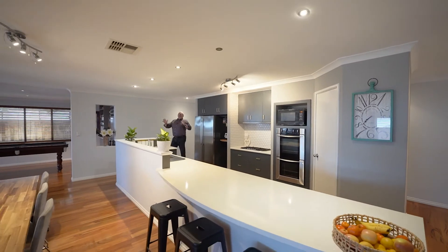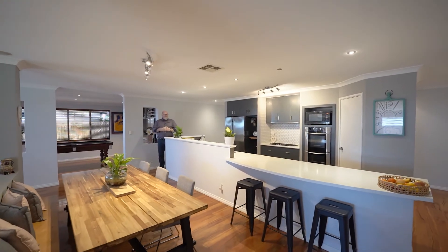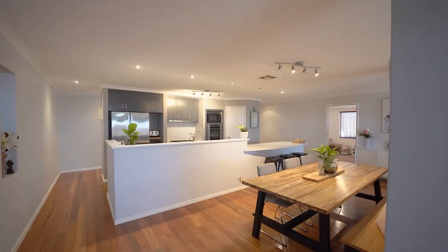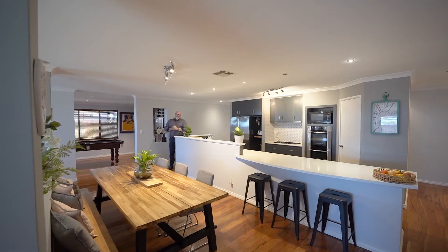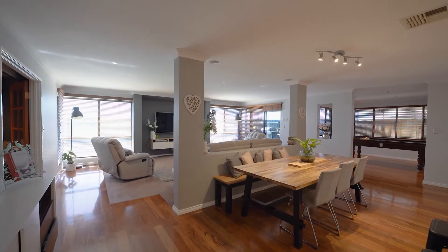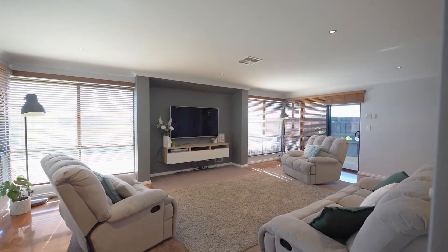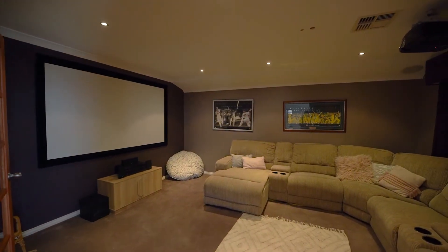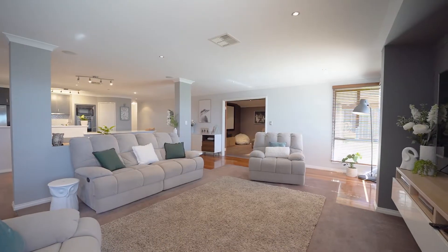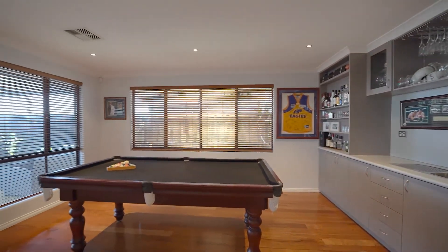And while the bedrooms are fantastic, it's the open-plan living area that is wonderful. Beautiful modernised kitchen, fantastic open-plan dining and living area — really is a lovely place for your family to be. And if you've got a good-sized family, there is space for everyone in this home, whether it's the open-plan living area, the adjacent theatre room, the office or study currently used as a kid's playroom. There is space for everyone. And don't forget the games and bar room.